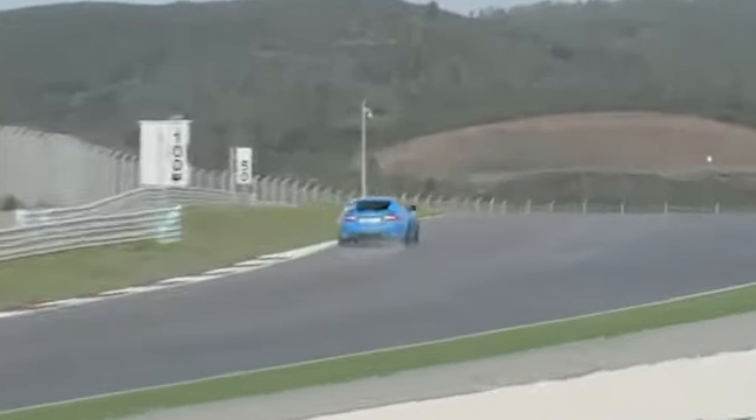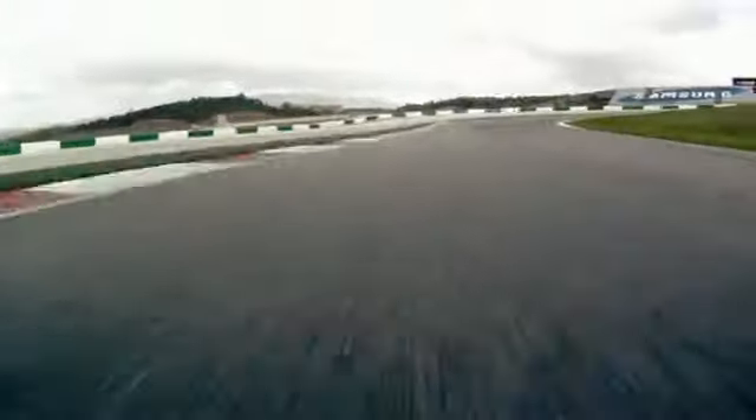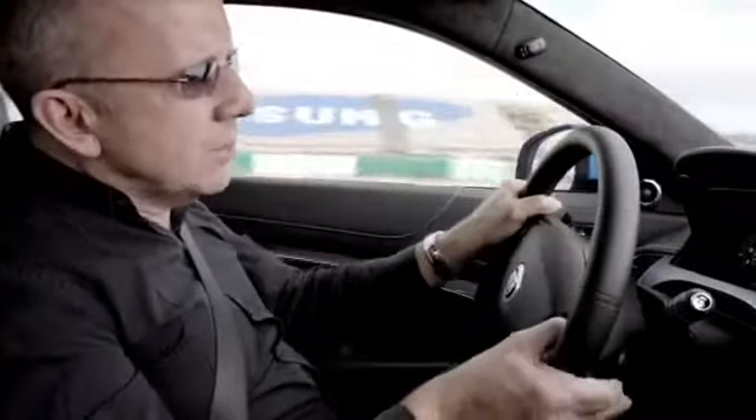The new XK RS has adaptive dynamics, so the differential, the damper, the throttle all adjust to the way you're driving. The driver can choose a dynamic mode for a more driver-focused setup.